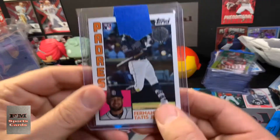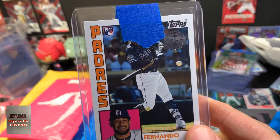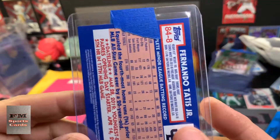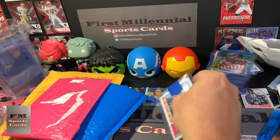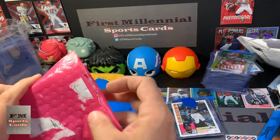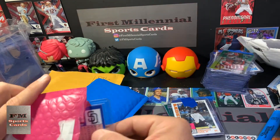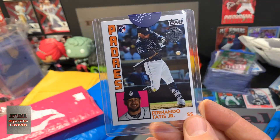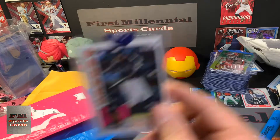This is the guy, man. Got another Fernando Tatis 1984 Tops insert from last year's Tops. Beautiful. Can't really see his face, but I don't want to mess with it — damage it. And then another same card, 1984 Tops.